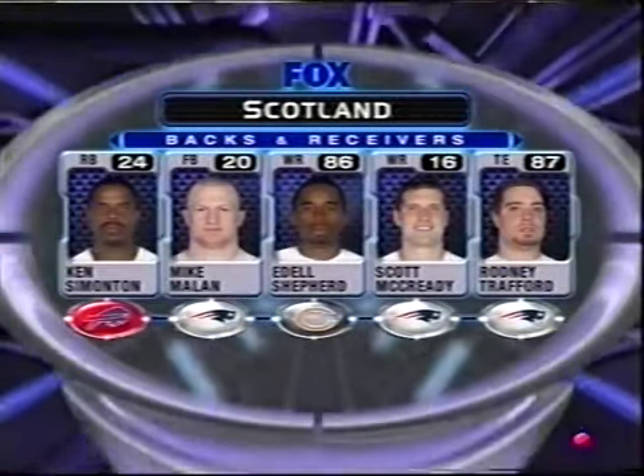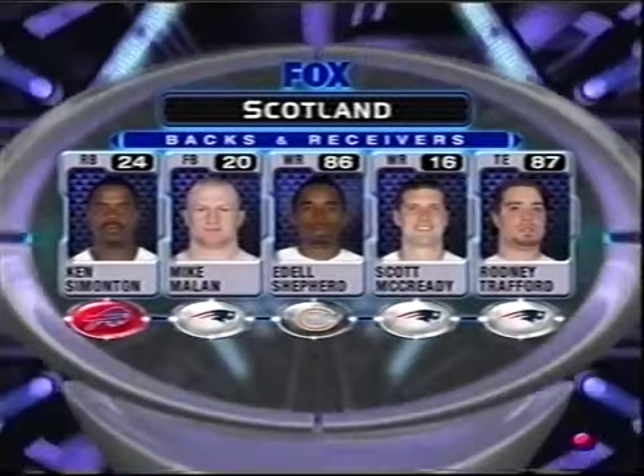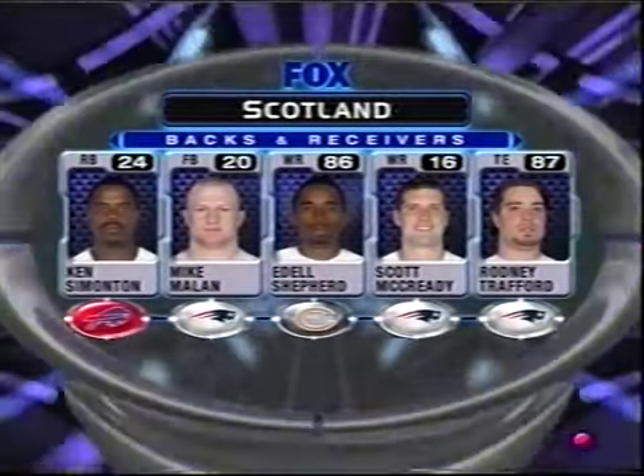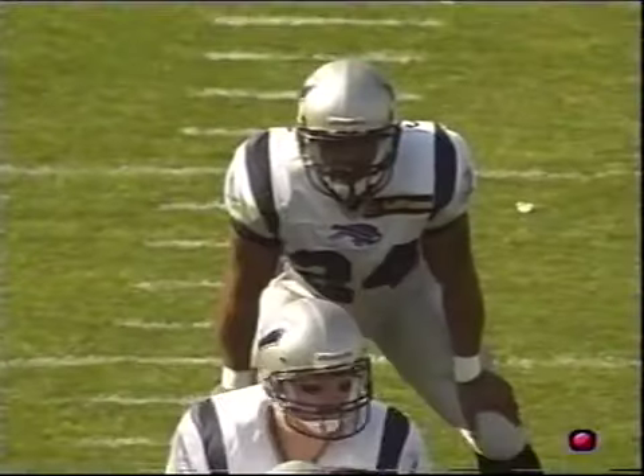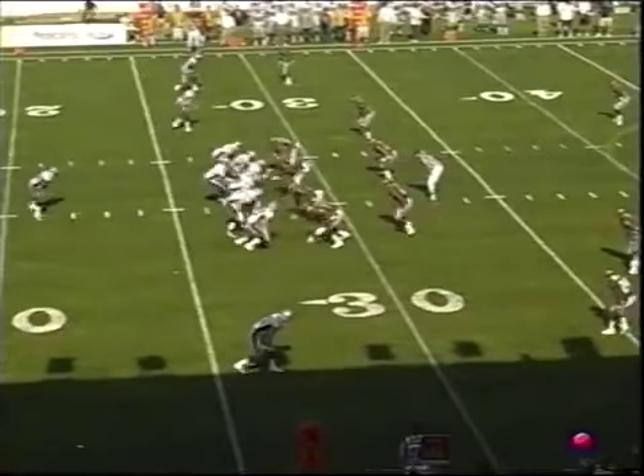Ken Simonton on the far left, Mike Milan the fullback, Adele Shepard, Scott McCready, and Rodney Trafford is the tight end. It's a West Coast offense, a lot of times with a two-back look, right now a one-back look — and you look right at Ken Simonton.